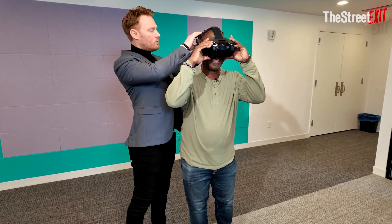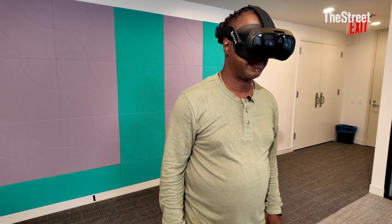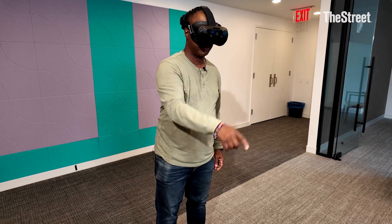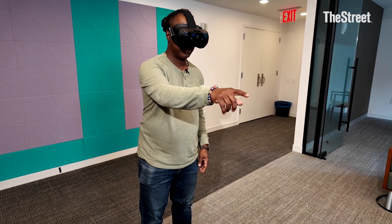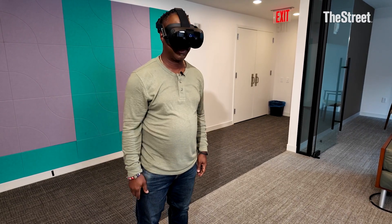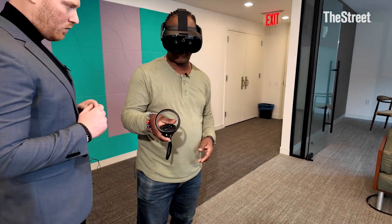The setup is more than just putting on headsets. The technology within the headset has to acclimate to your eyesight, your height, and set safety boundaries. There are also motion sensors so that when you move physically, you move within the software. There are also handsets for spatial concerns that allow you to push and move things within the virtual world.